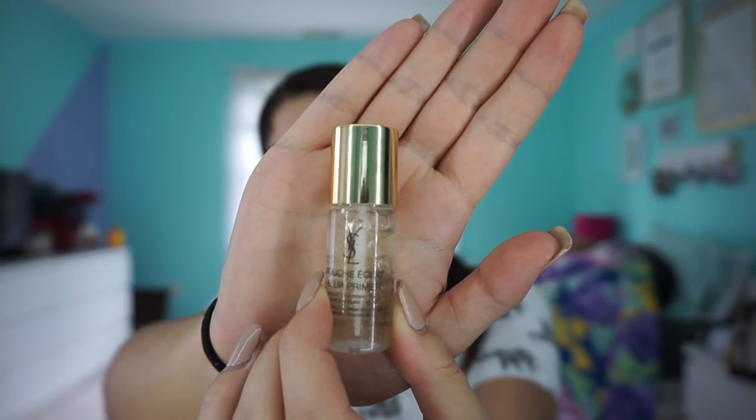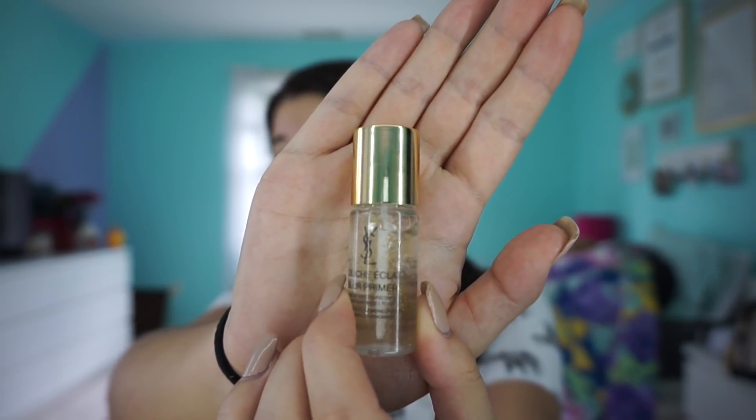This next product is one that everyone on the internet and all the beauty gurus lose their mind about — they think it's the holy grail. It's $52 for a full size on Sephora. This is the YSL Touche Éclat blur primer — it's supposed to blur your pores and there are little specks of gold in it. It comes with a little spatula applicator which picks up a lot of product. Even a tiny bit went halfway up my arm when I swatched it — so let's try to blur all of my past regrets.